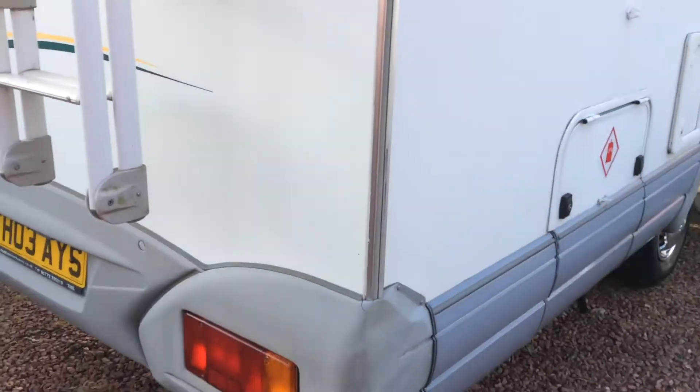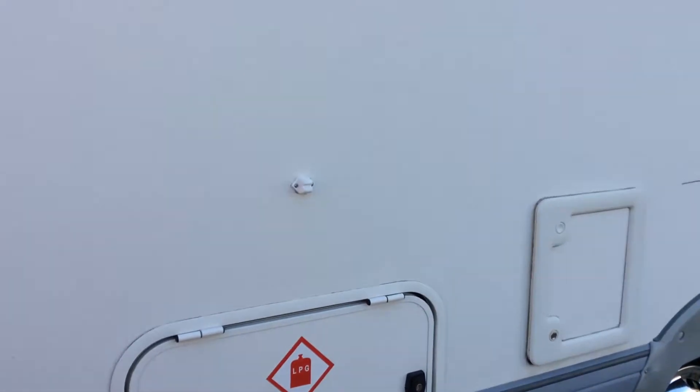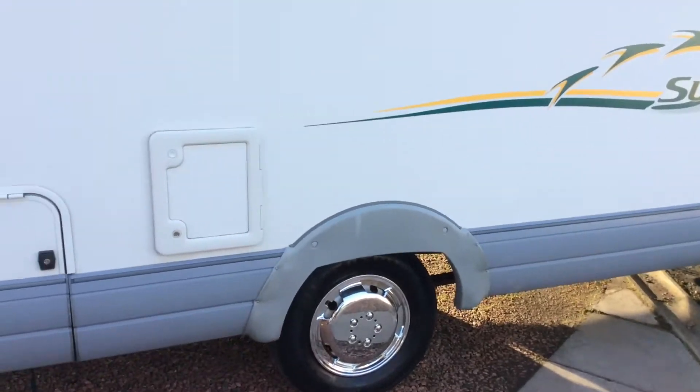Round the other side. On this side we have the access locker for the gas bottles, for twin gas bottles. The emptying out point for the toilet. There's a large bed above the garage in the back — that's the window there. Toilet access here too.